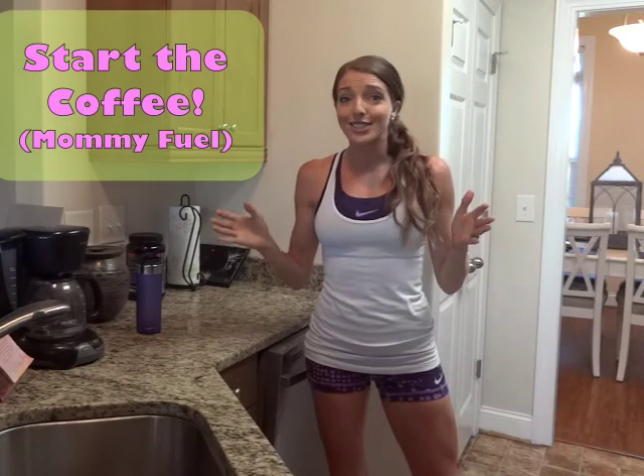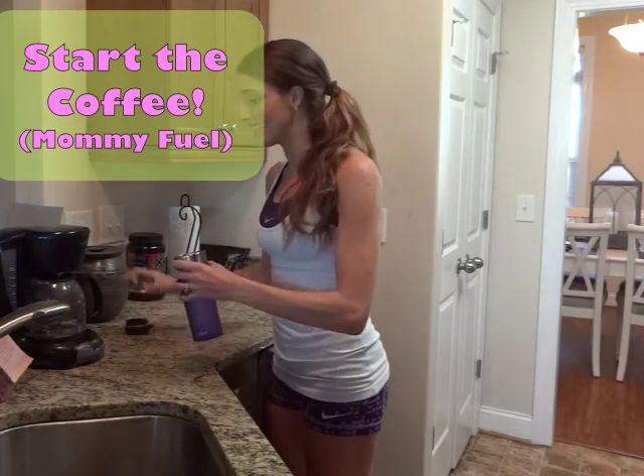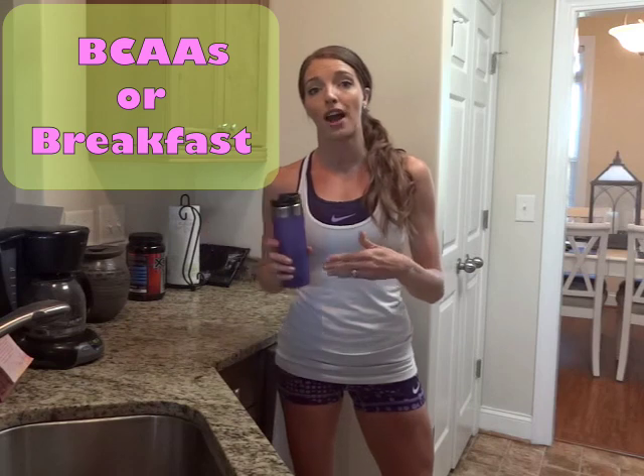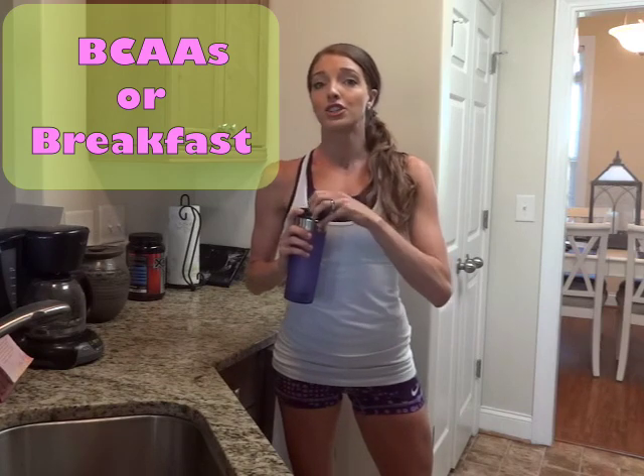I normally wake up just before 5:30 and the first thing I always like to do is start my coffee. After I do the coffee, I take this out with me. I'll do some branch chain amino acids or have my breakfast before my workout. Those are my two ways to fuel the morning. You never want to train with weights completely fasted — you want to make sure that you have something there.